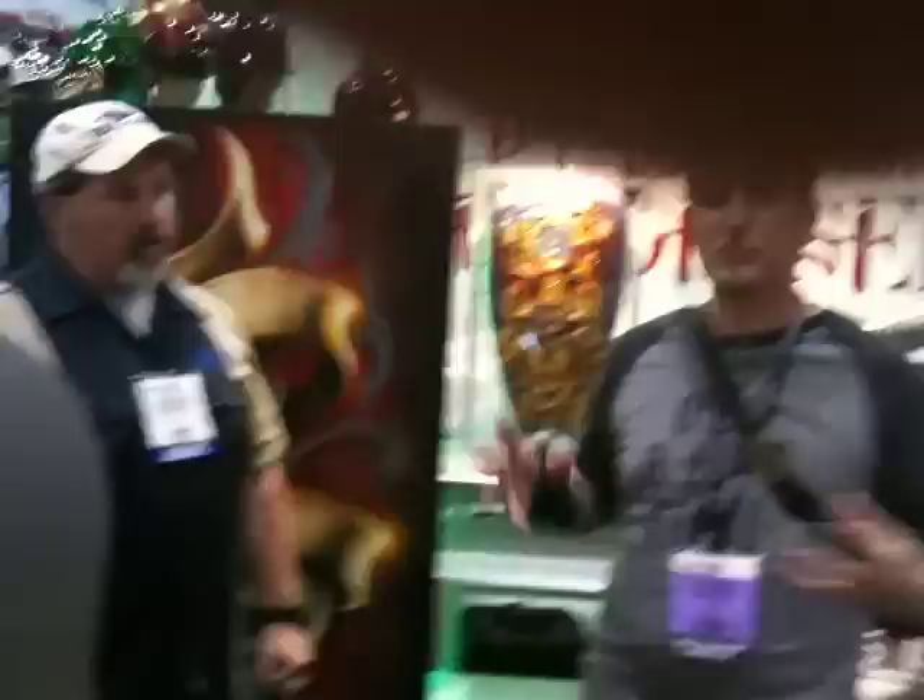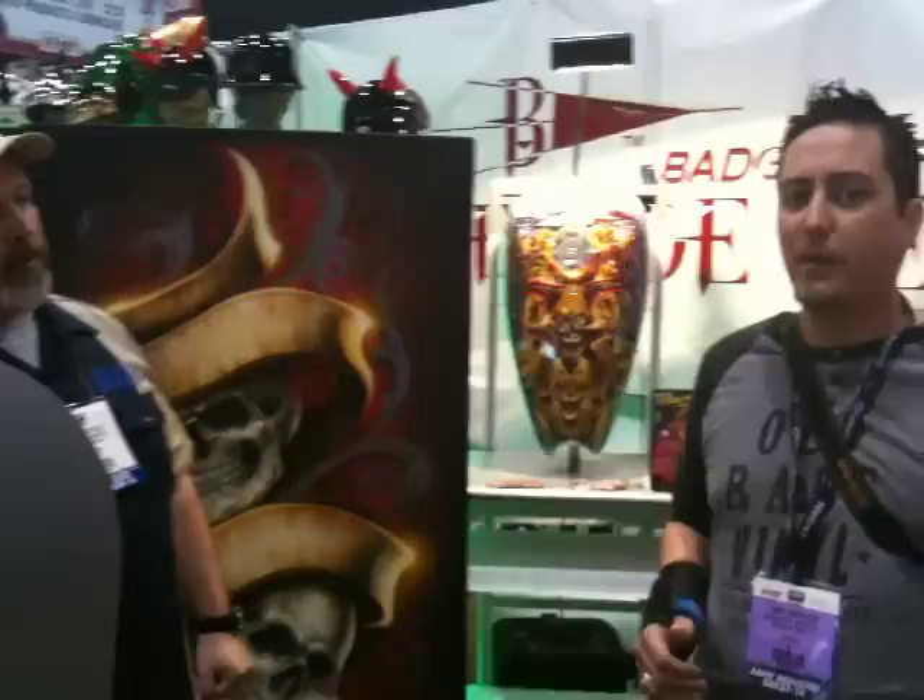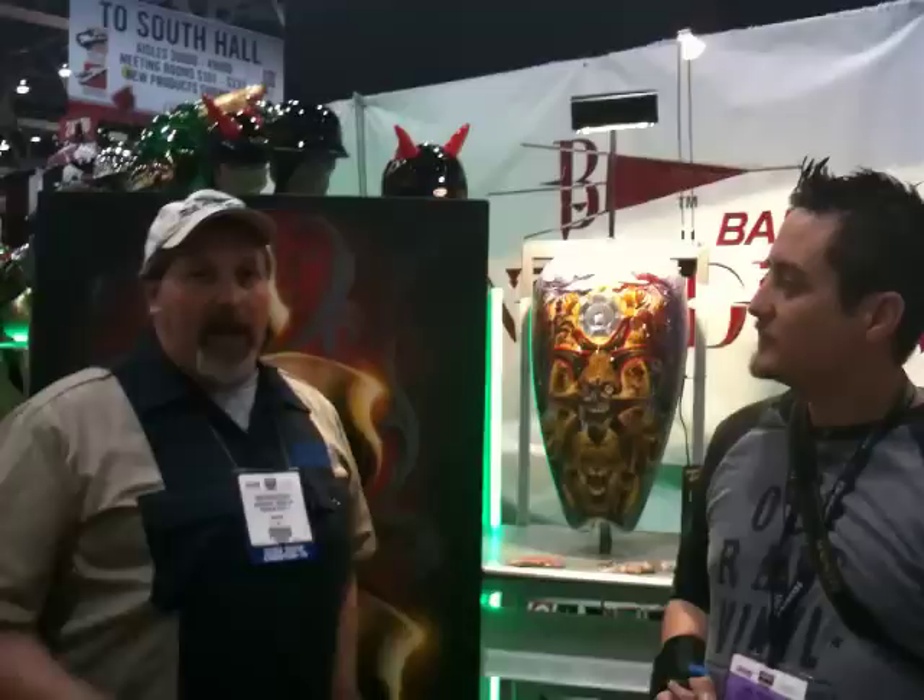One thing I'd like to share is I was using Badger products before I met Ken. My favorite airbrush was the Vega, and I started using it before we ever met — so it's not like I met him and then started promoting the product. I truly believe in this product. To have guys like Jaime choose and continue to use our product is an honor for Badger Airbrush, because that's how we can truly show people the capability of what we make.